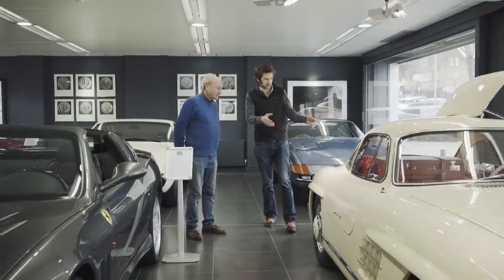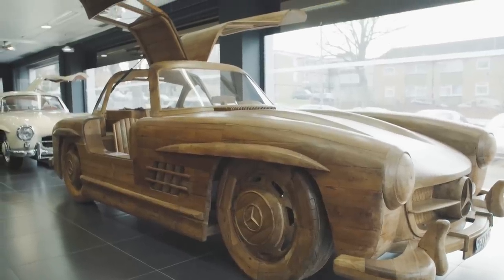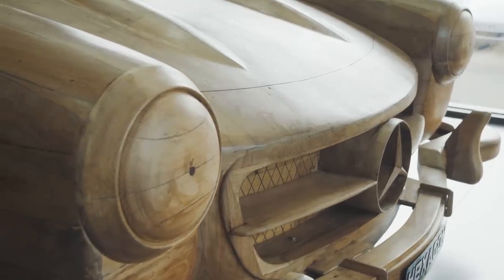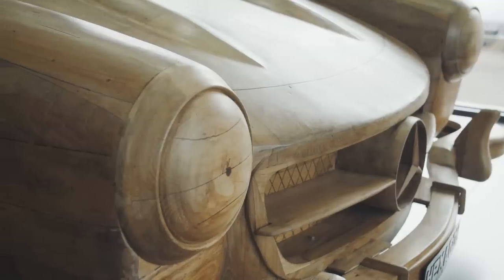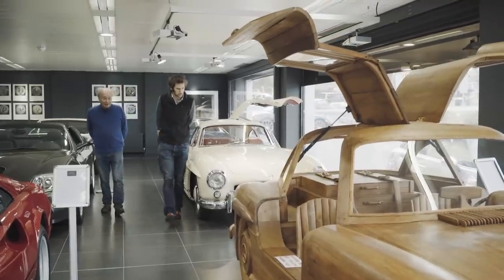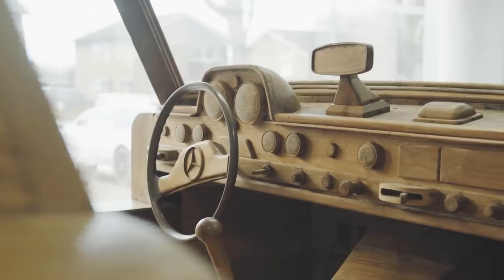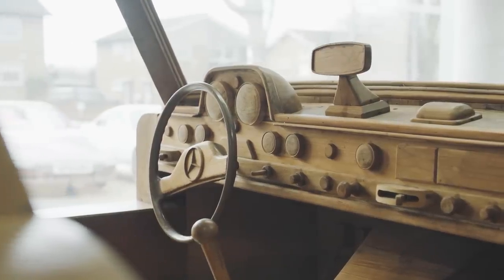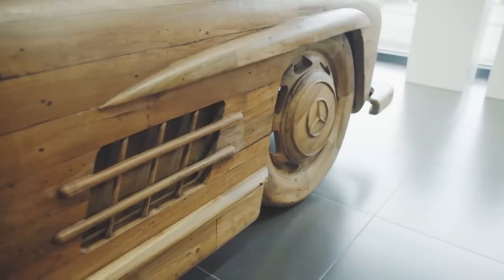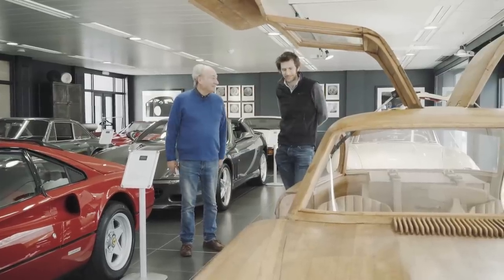So, a couple of 300 SLs — this we know about, but that's slightly different. That's another crazy story. We don't know completely the history. What we do know is it was made in Germany, it's made of teak, and it must have taken hundreds and hundreds of hours to complete as a piece of sculpture in this environment. And as a talking point it's just wonderful — and it does steer, and the wheels do turn. Imagine the steering's a bit wooden though.